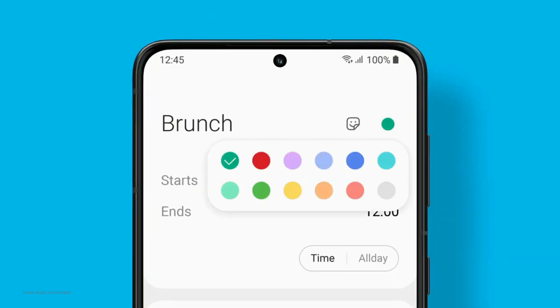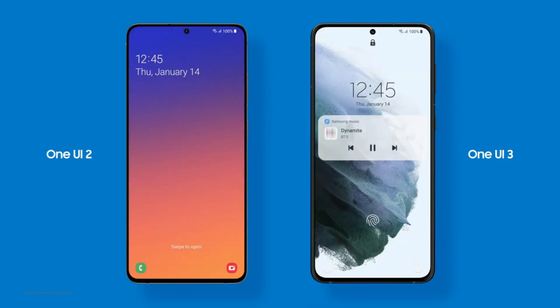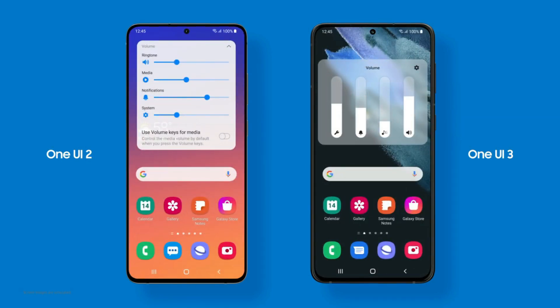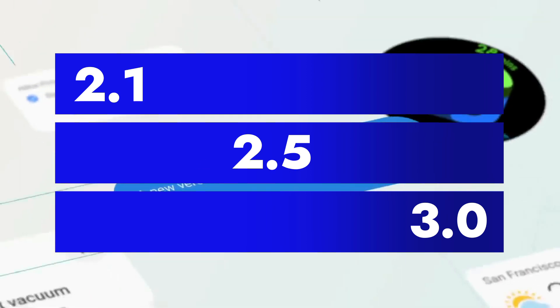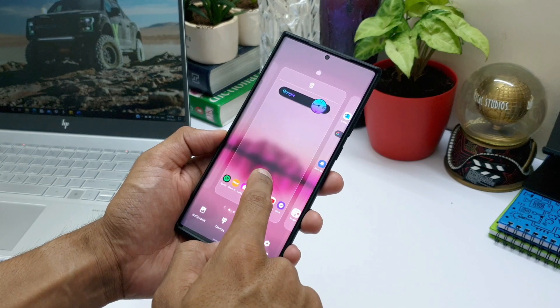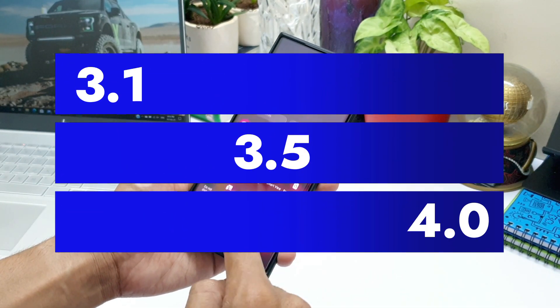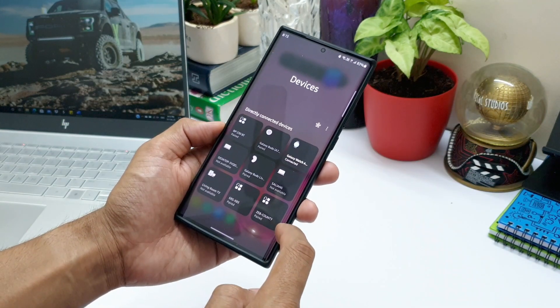For the last couple of months Samsung has been busy releasing One UI 3.0 for many of its phones, and currently they are working on releasing One UI 3.1 for its latest devices, which offers some added new features to Android 11. Looking at the series of updates post One UI 2.0, we have One UI 2.1, followed by 2.5, then the major upgrade 3.0, and now we are expecting 3.1. After this, we can expect 3.5, which may come with the next Galaxy Note or Fold devices during the later part of the year.